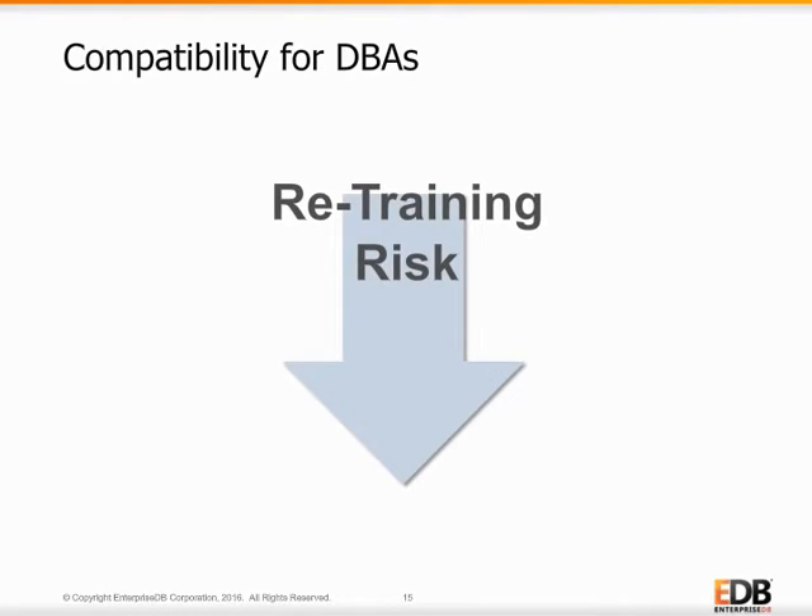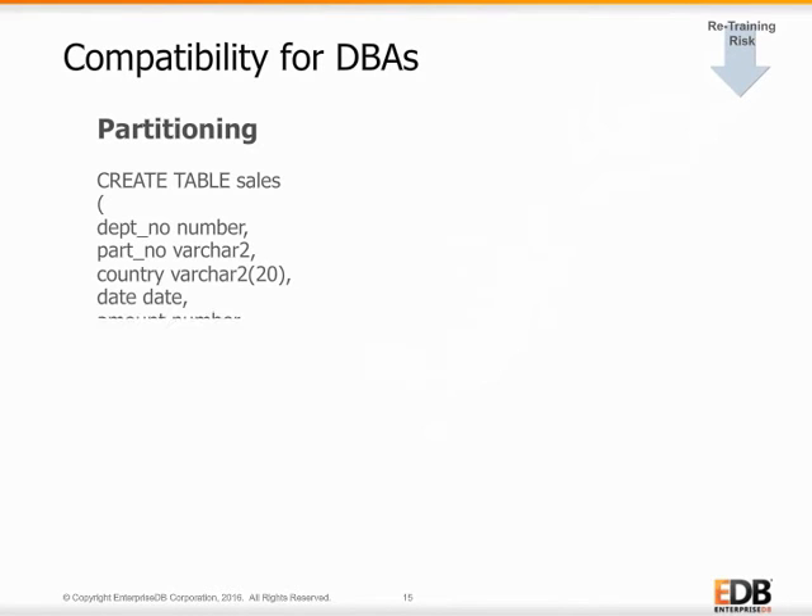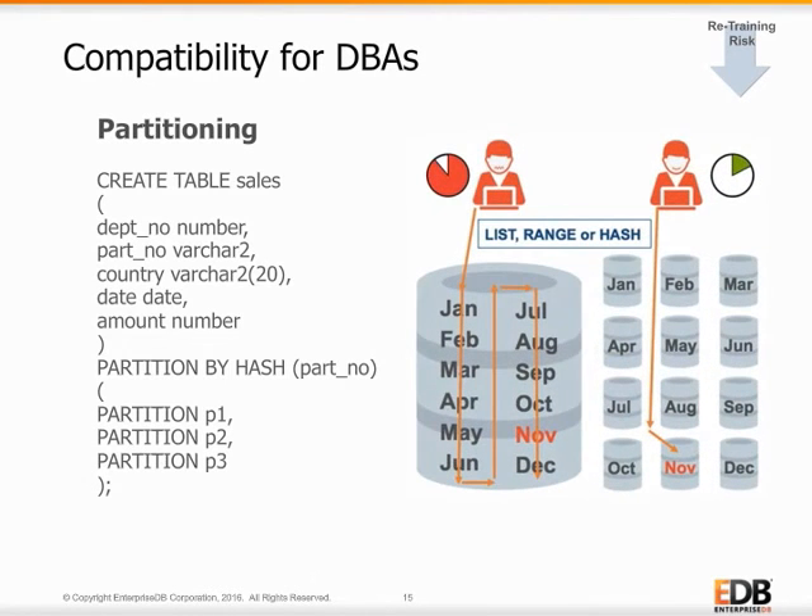Postgres Advanced Server also supports Oracle partitioning syntax for creating and managing partitions. Tables can be partitioned by list, range, or hash indexes, as well as sub-partitioned. EDB's Query Planner also uses two partition processing techniques to optimize performance for select, delete, and update statements: constraint exclusions, and fast pruning.